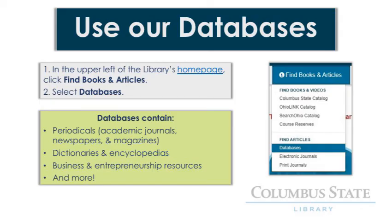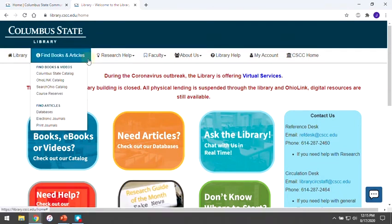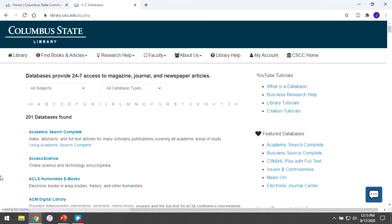Our databases are a valuable source of information. They contain hundreds of thousands of magazine, newspaper, and academic journal articles, as well as scholarly dictionaries, encyclopedias, and business and entrepreneurship resources. When you're on the library's homepage, you can access our databases by clicking on Find Books and Articles in the upper left of the page, then click on Databases. This takes you directly to a complete alphabetical list of all the research databases we offer.